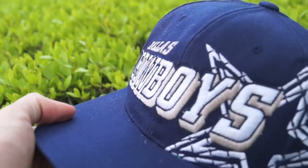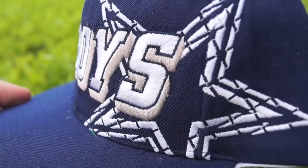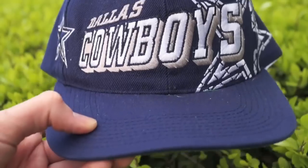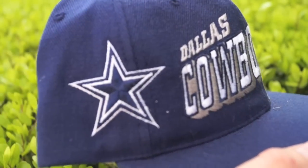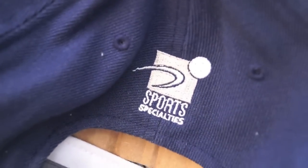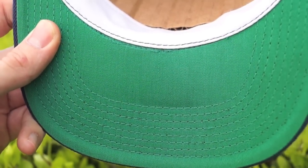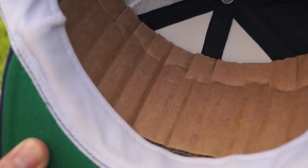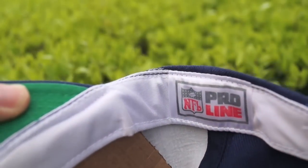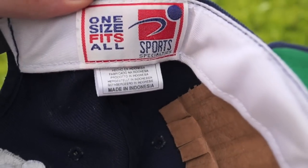America's team is up next. We have this Dallas Cowboys snapback with a huge star and a chicken wire fence pattern going through it — all navy blue upper. We got a star on the side, NFL Pro Line embroidered on the back, Sports Specialties. This hat is definitely repping America's team. Sports Specialty snaps on the back, the jolly green under brim, already outfitted with the cardboard. One size fits all Sports Specialties right there.